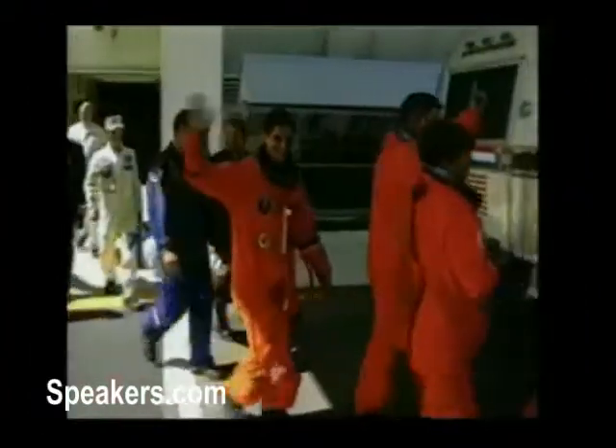I'm going to do my best here in the next few minutes to bring you along vicariously on a space shuttle launch. I want everybody to suspend disbelief, to pretend that we're all fellow crew members. It's T-minus three hours before liftoff.